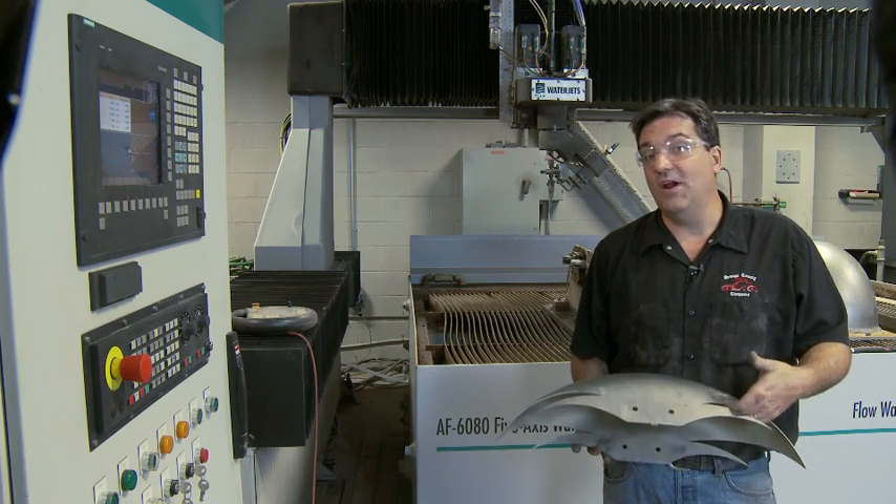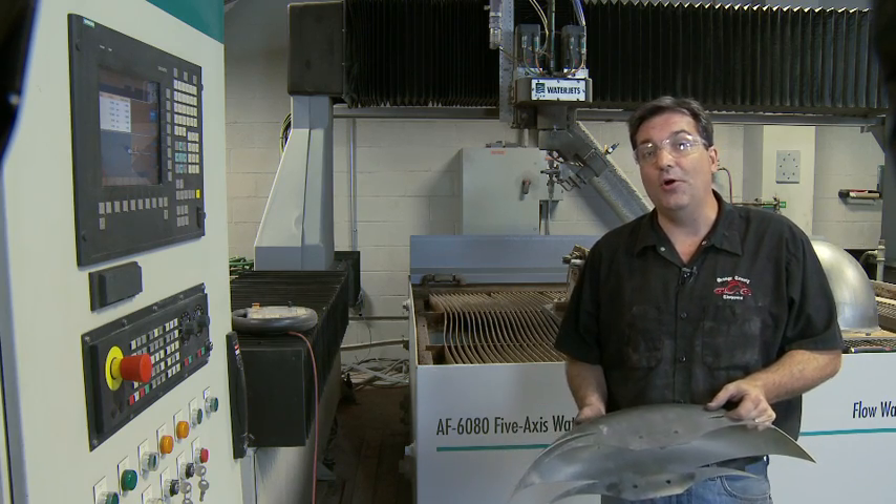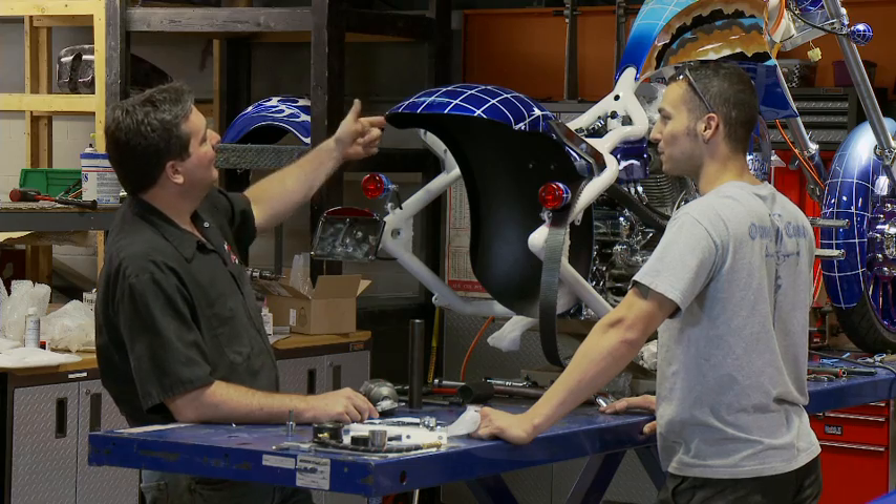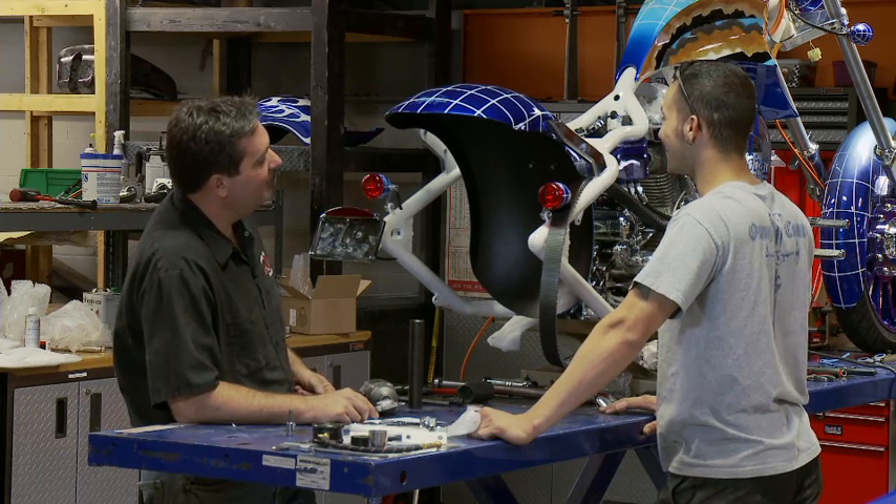In my experience, it's very natural to see a Siemens control driving all of this. Seeing how easily this sets up, it will be great to see that ease of use on other pieces of equipment.